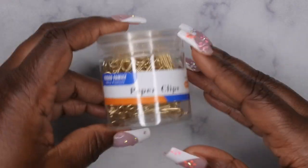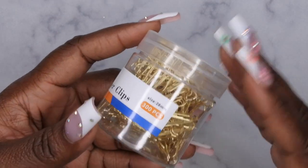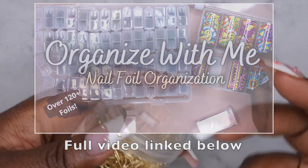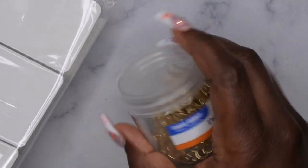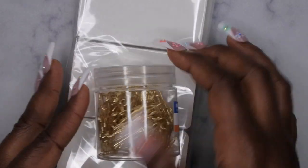Next I picked up these gold paper clips so I could redo how I organize my foils. I have a whole dedicated foil video of how I used to store them, but I've since outgrown that storage method. I also got these blank cards — about six or seven dollars for the clips and seven or eight bucks for 300 cards, packaged individually by 50. I want to show you all how I've utilized these two items.